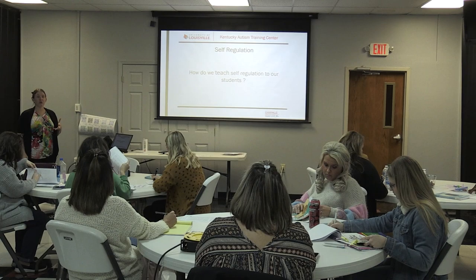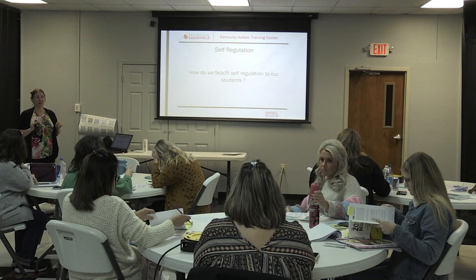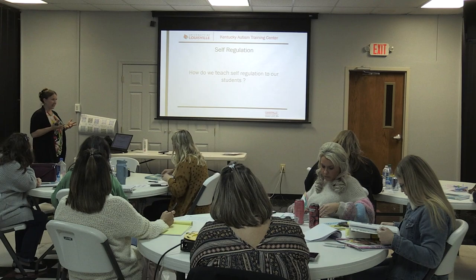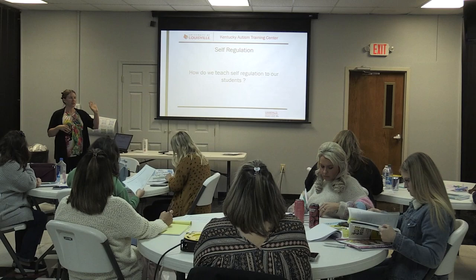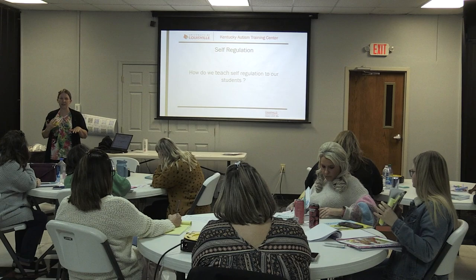Zones of regulation has been around for many years — definitely more than 10 years, possibly more than 20. The nice thing is if you Google 'zones of regulation,' a million different things come up. There's already a lot of resources out there you can take and use easily. There's also something called the zones of regulation book note — children's literature all the way through high school will come up.